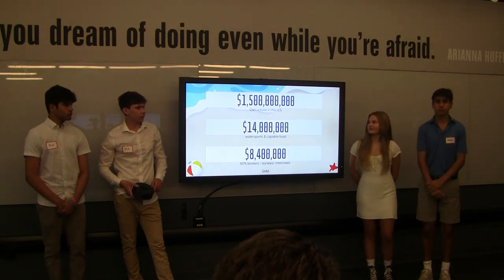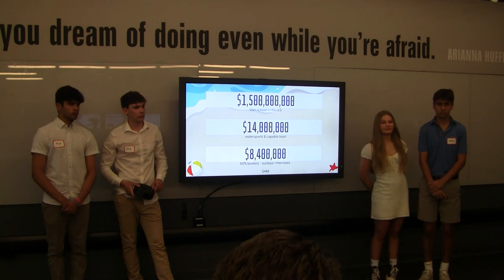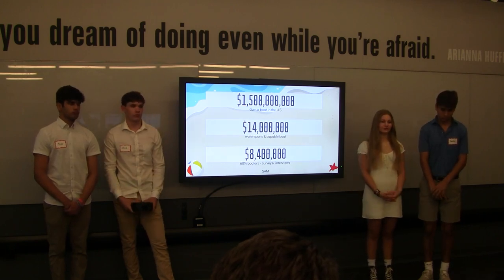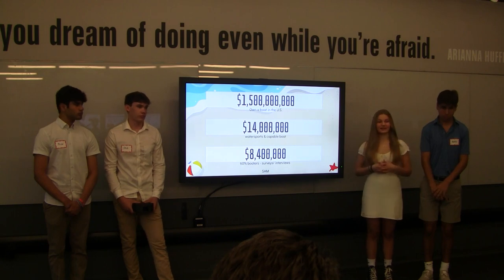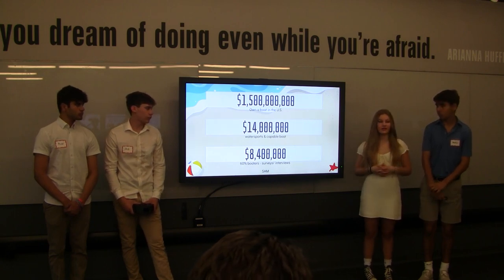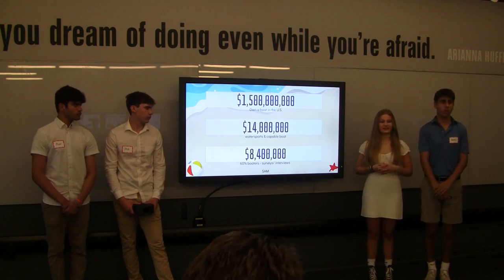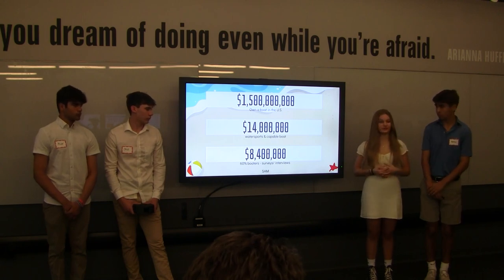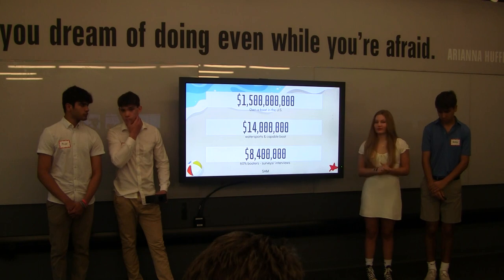The market size for Americans who own a boat is $1.5 billion, but we're only targeting a fraction of those boaters who participate in water sports and have a boat capable for water sports, which is $14 million. From our surveys and interviews, we've learned that roughly 60% of boaters said they would actually purchase our product, so that leaves us with a serviceable addressable market of $8.4 million.